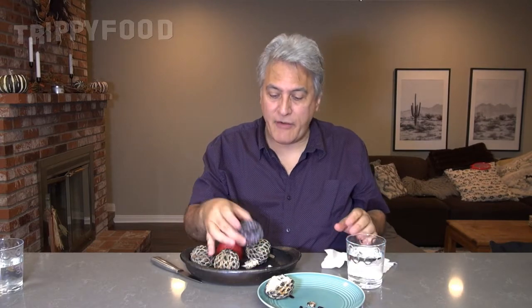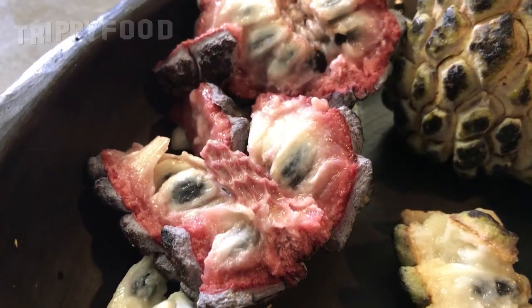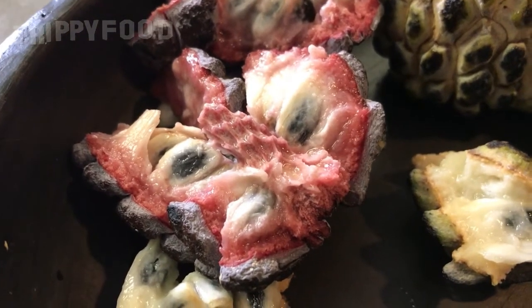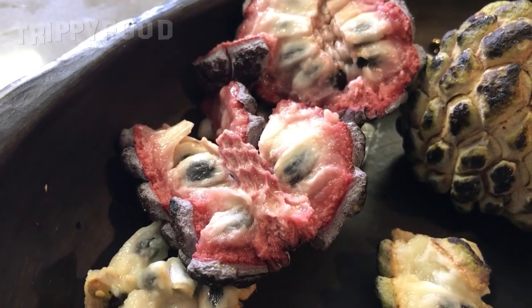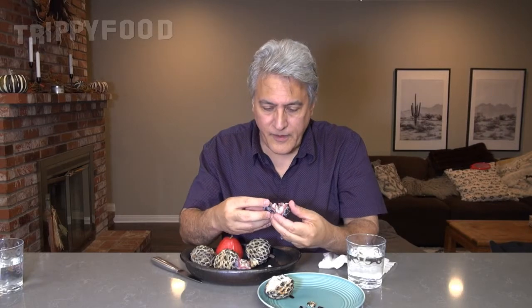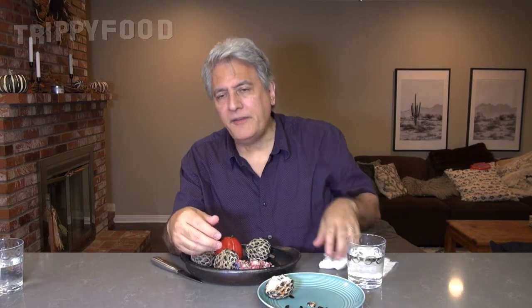Now this one is very rare — this is a red custard apple, a red sugar apple, and they're very rare. You can see that the inside has kind of a red tint, they're a little bit red on the outside, and then the inside fruity part is red as well. These are quite rare. These are also sweet, also custardy, but it almost has like a hint of watermelon. It's really weird.